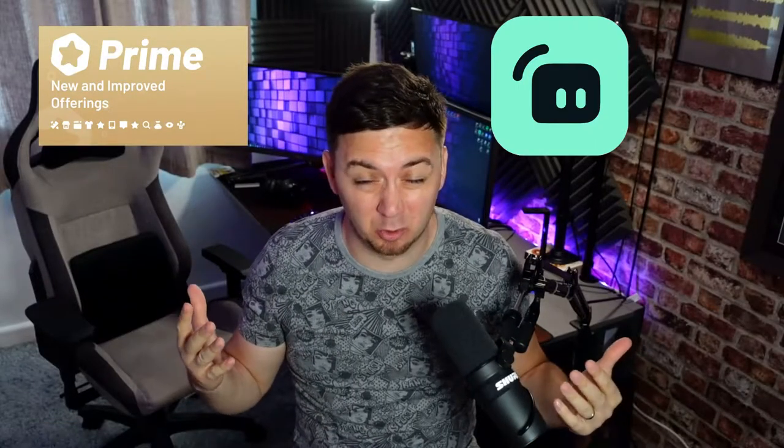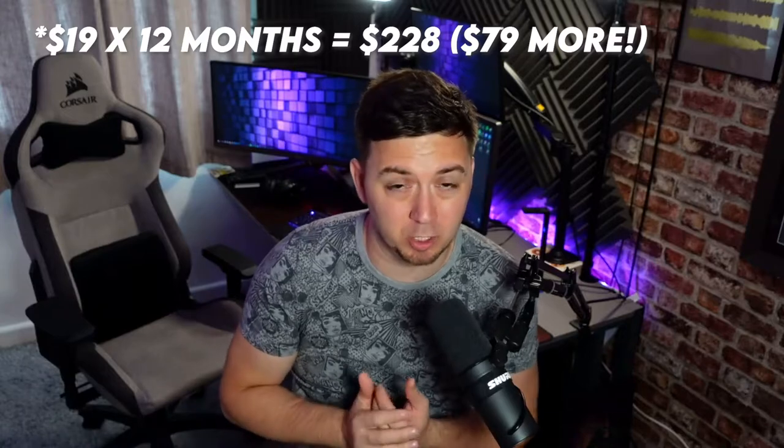Streamlabs Prime - is it worth the money? That's what this video is going to be about. I'm going to be discussing what you actually get for your money. I most recently got charged 149 pounds for the whole year. If you're paying monthly, it works out even more expensive. The real question is: is it actually worthwhile, or is it just a lot of fluff around their core free functionality?